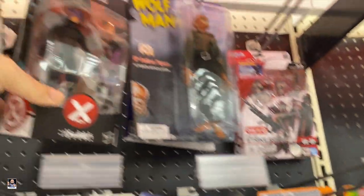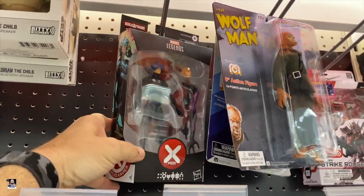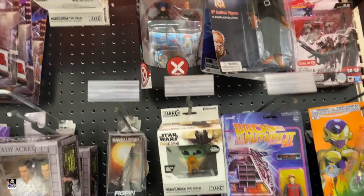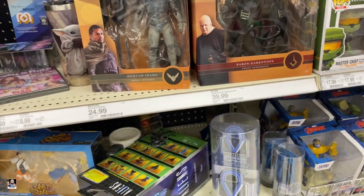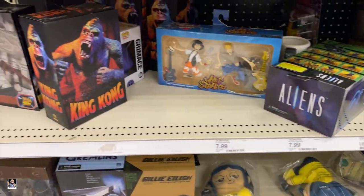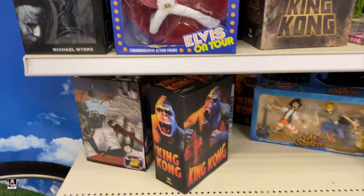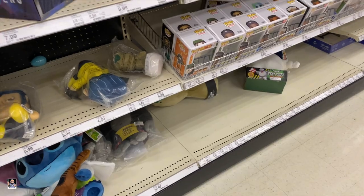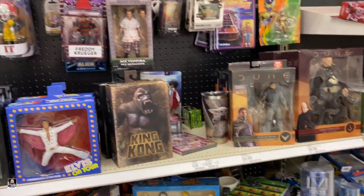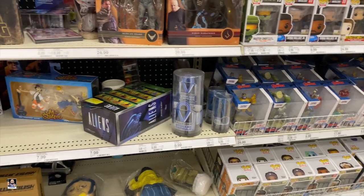I just noticed this — we have a Marvel Legends back here, so I will be returning that to its home. I bet somebody hid that back there. Got Michael Myers. Guys, I think that's going to do it — I'll see you out in the car. Let's just keep going.